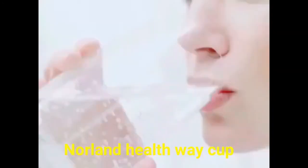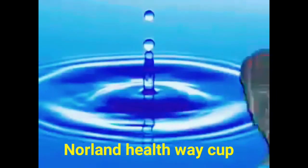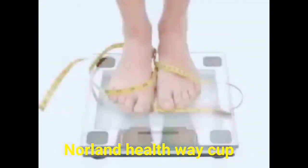We all know that drinking water is an essential part of life and extremely important for good health. After all, we are made up of 65% water. Drinking more water can help you lose weight and stay younger.